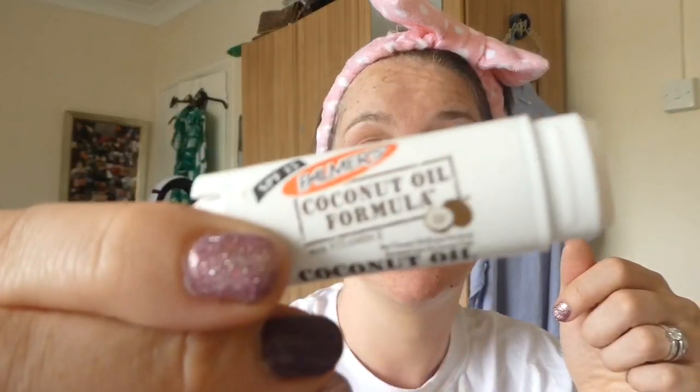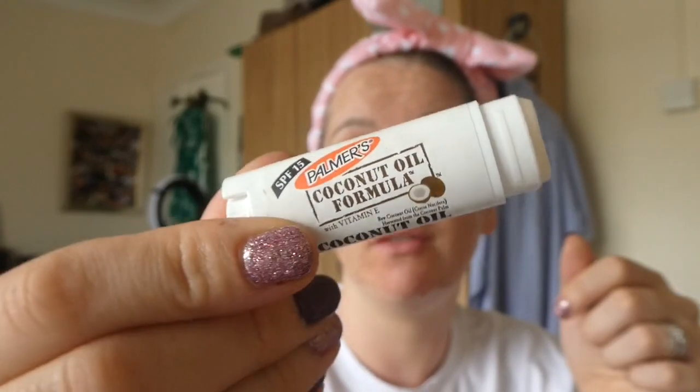I've also been loving this — it's a coconut oil cocoa butter formula by Palmer's, for your lip balm. I totally recommend it if you're looking for a good lip balm, it's really good. Okay, that's five minutes.